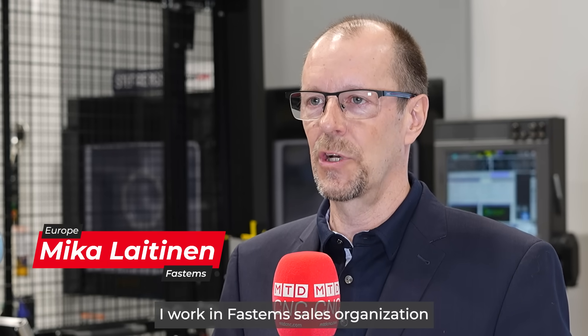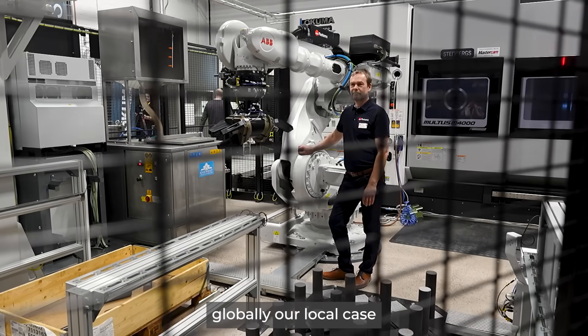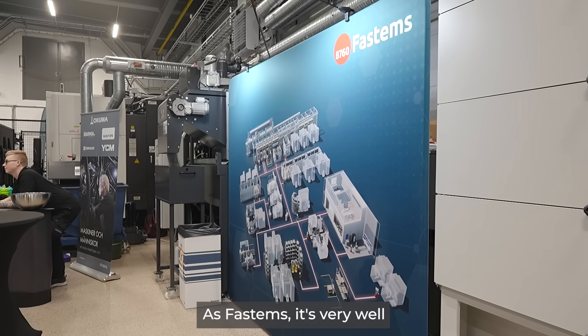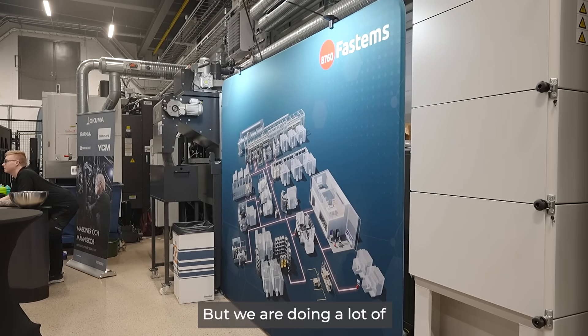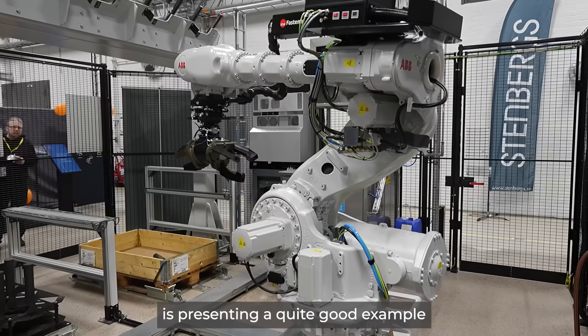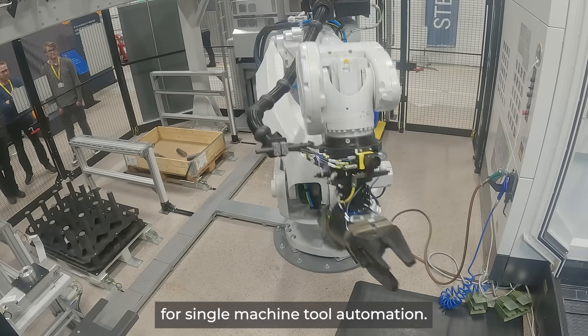My name is Mikael Aitinen. I'm working in FastEMS sales organization and my role is to support globally our local sales managers in robotic applications. FastEMS is very well known as a company making pallet automation, but we are doing a lot of robotic applications as well, and this cell behind me is presenting a quite good example of the flexible manufacturing cell for single machine tool automation.